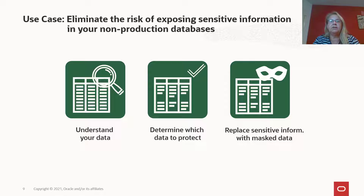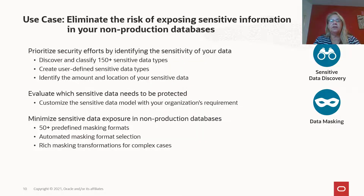To make sure you're not exposing any sensitive information in your test or development systems, you first need to understand what type of information you are storing in your database. You can then review the sensitive data and decide which data needs to be protected. Whenever you're refreshing your non-production databases from your production environment, you need to replace the sensitive information with masked data before letting any users onto the database. Understanding what types of sensitive data is in your database, where it is located, and how many sensitive values there are helps you identify which databases and which tables and columns need your attention.